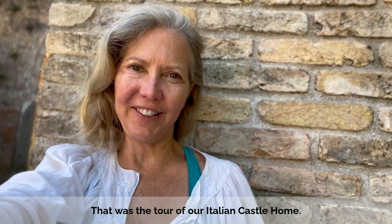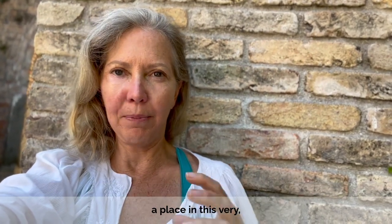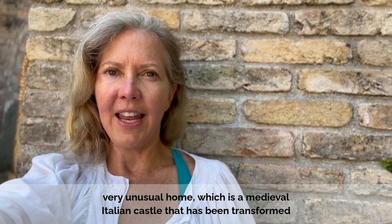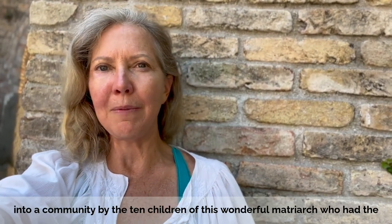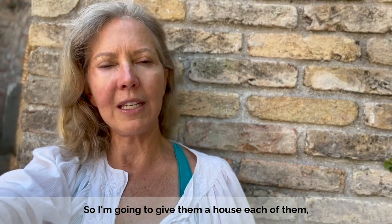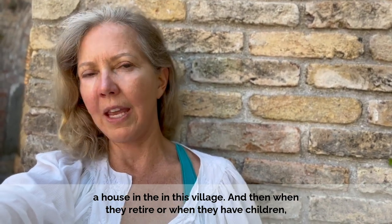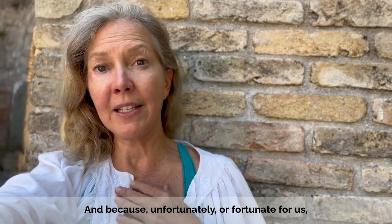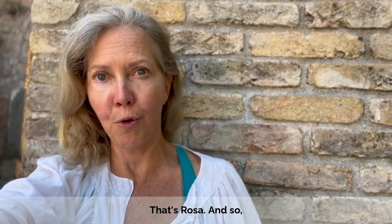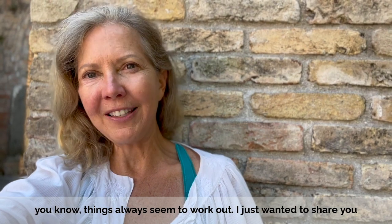So that was the tour of our Italian castle home. I hope you really enjoyed it. You know, we have the unbelievable good fortune to be able to rent a place in this very unusual home, which is a medieval Italian castle that has been transformed into a community by the ten children of this wonderful matriarch who had the foresight to say: I want to keep the family together, so I'm going to give each of them a house in this village. And then when they retire or when they have children, they can come back and they can all live together. And because unfortunately one of the daughters died, we are living in her home — that's Rosa. We're being able to live not only in a wonderful castle, but also with this family. Things always seem to work out.